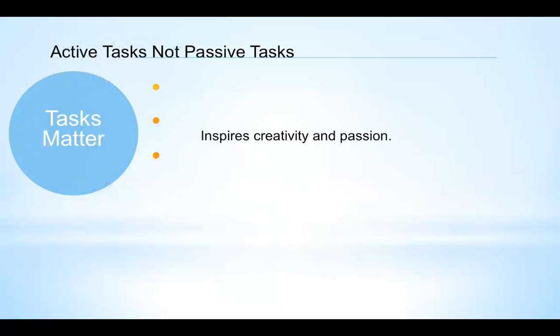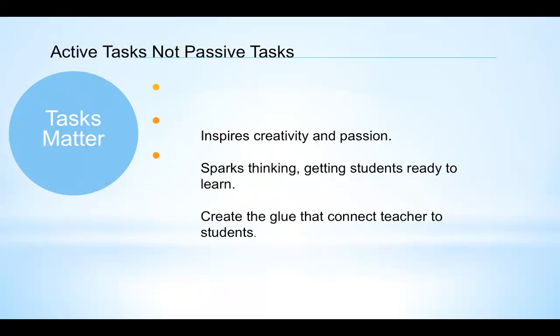I really believe that what we do in the classroom should inspire creativity and passion. I made it a goal in the Noteworthy Nonfiction Collection that each collection would inspire creativity and passion and spark students' thinking, getting them ready to learn. I also wanted to create some glue that could connect the teacher to the students — the nonfiction topic — helping teachers get students excited about the topics they're going to learn when they're reading.